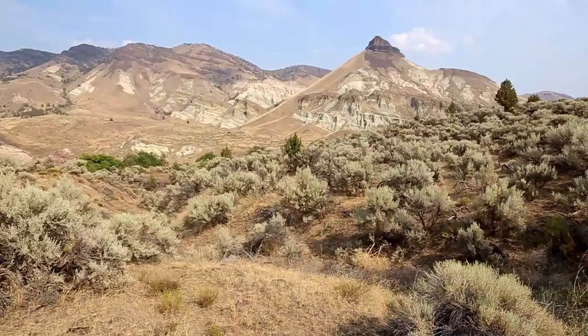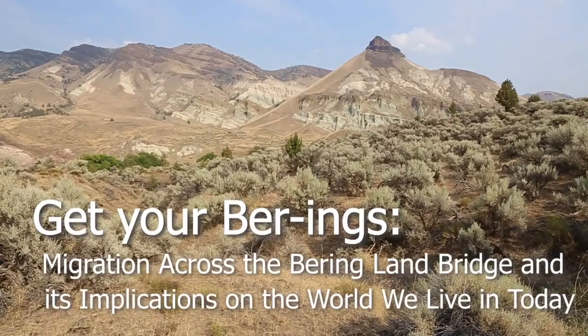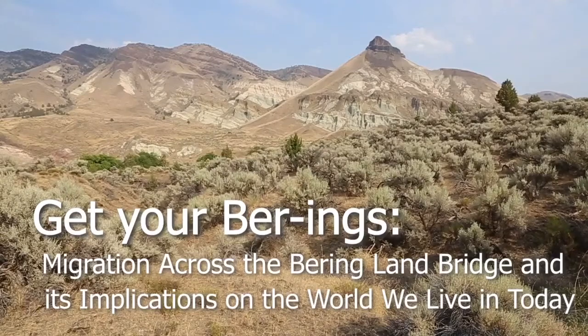Get your bearings: migration across the Bering Land Bridge and its implications on the world we live in today.